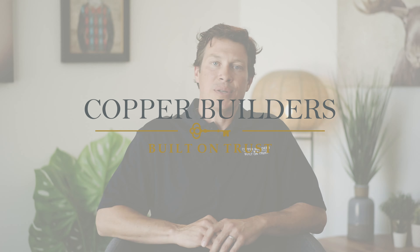Don't forget to subscribe to our channel — we're continually putting out educational, instructional information. Again, I'm David Webb with Copper Builders.